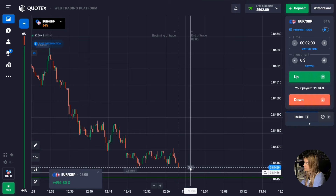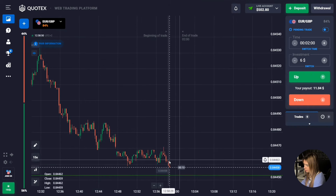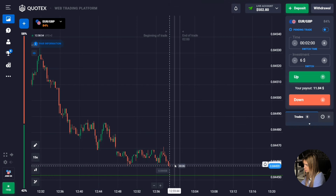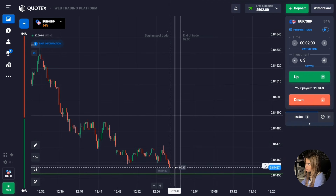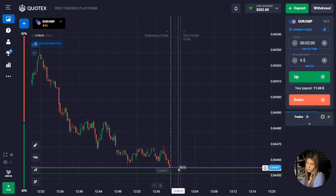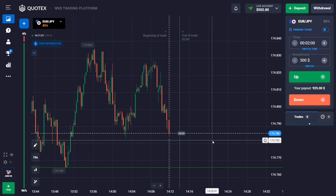The price continued to move down and we made a profit. I correctly managed to predict two deals in a row. The price is really approaching the support level. In some situations when the price approaches the level, a kind of attenuation begins — there is a reaction from the level and the price slows down but still continues to move towards it.